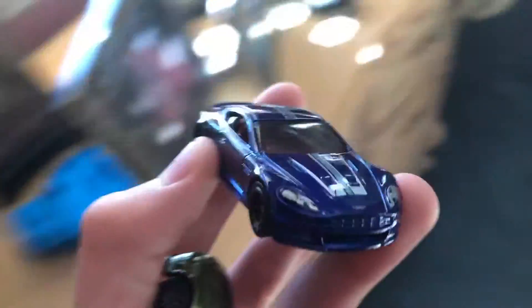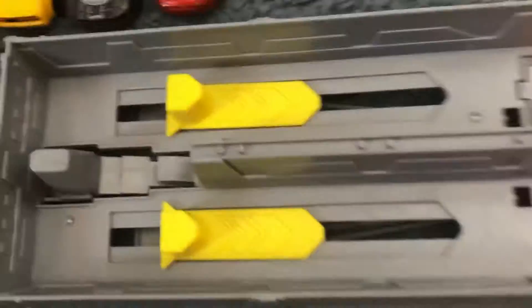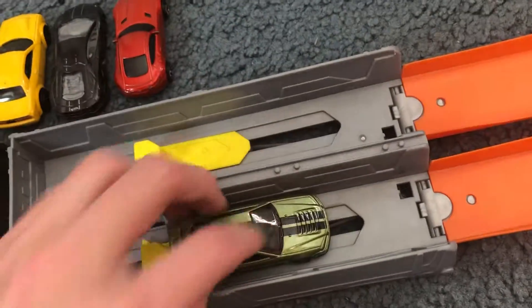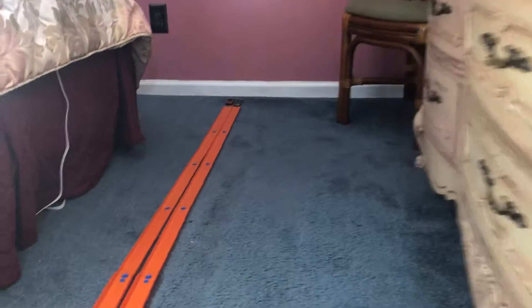Yeah, the Aston Martin DBS took the win. That means it keeps moving forward, and next up we've got the McLaren 720s. Let's see who wins — three, two, one. The 720s won, but that was a very close race.